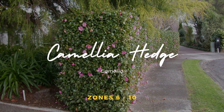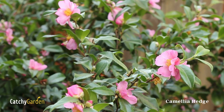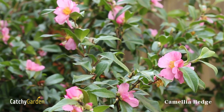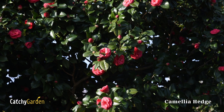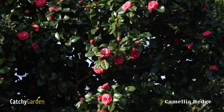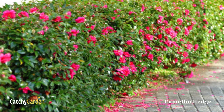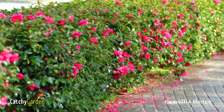Camellia Hedge. Camellia is one of the few flowering hedge plants that will bloom in the winter. It is also evergreen and tall, so it makes a perfect privacy screen. Plant camellias in compost-enriched, acidic, well-drained soil and mulch to retain moisture.